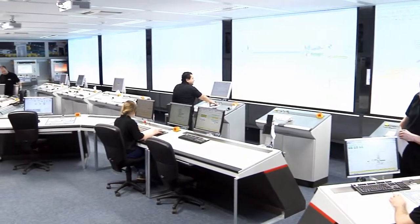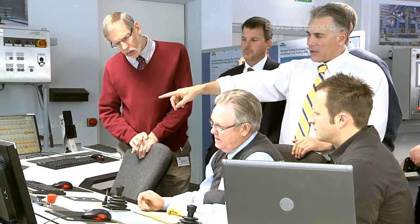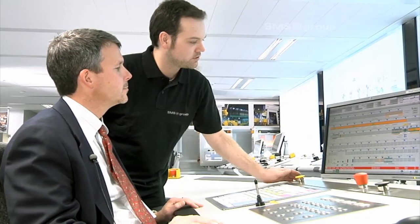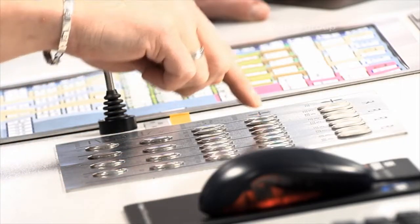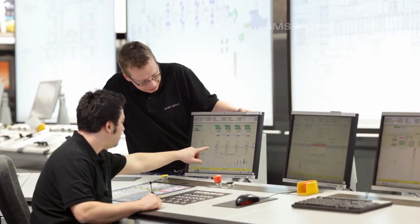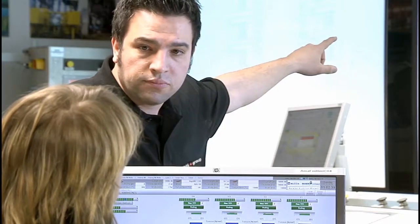To enable a fast start-up of the works complex, the plug-and-work process developed by SMS Group was implemented. In this process, SMS experts test and optimize the entire automation system prior to installation at the customer's site by comparing the original control units against real-time simulation of the production process.